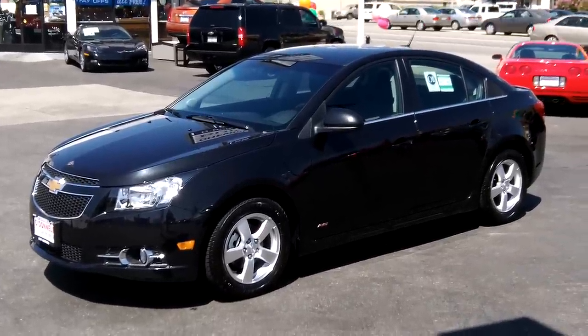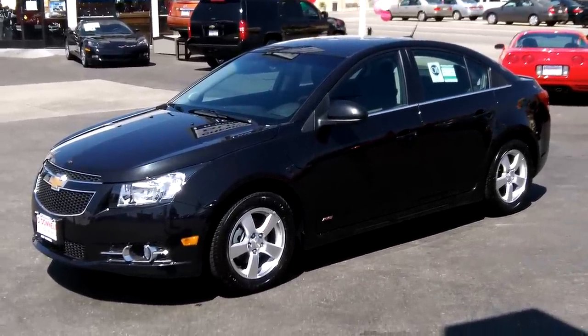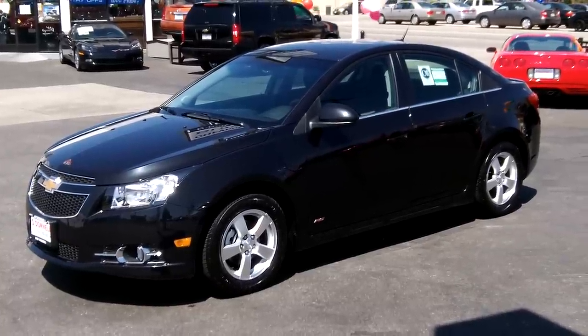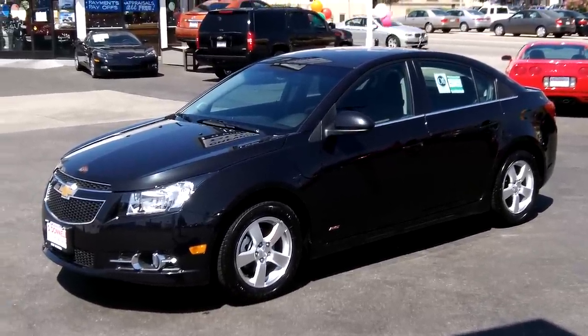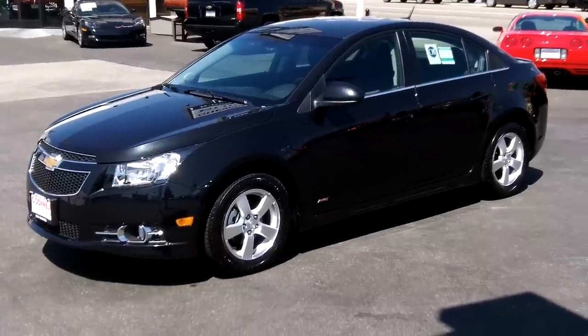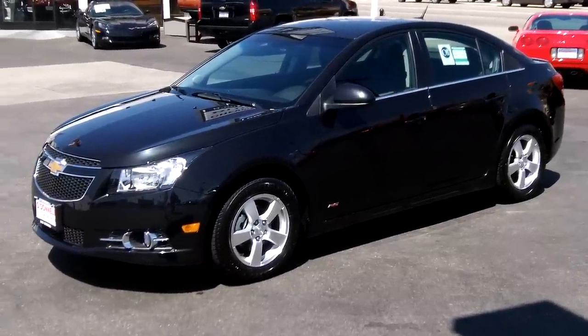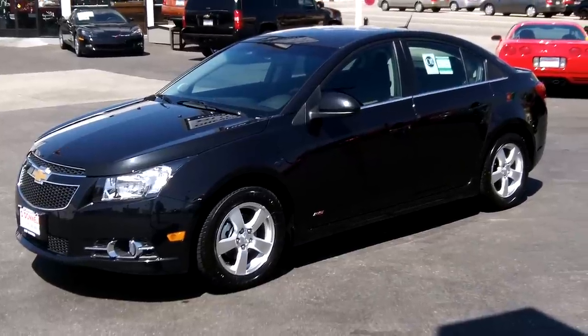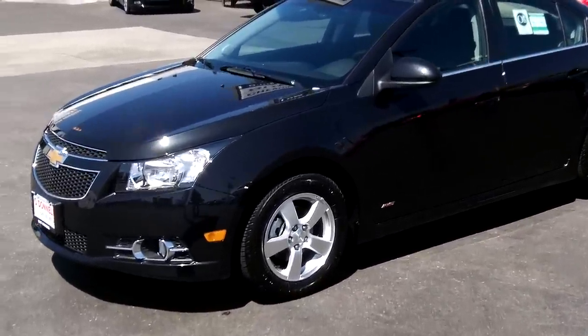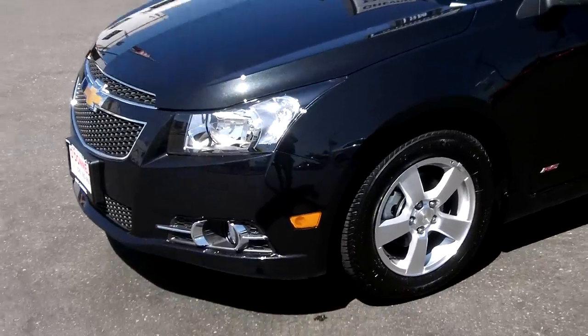Here at O'Donnell Chevrolet Buick in San Gabriel, California, we have a 2012 1LT Cruze with an RS package. The RS package gives you a different front fascia on the nose of the vehicle, body side moldings, a rear spoiler, and different gauges with chrome around them.